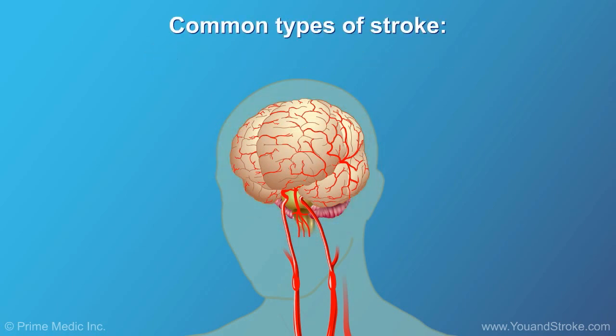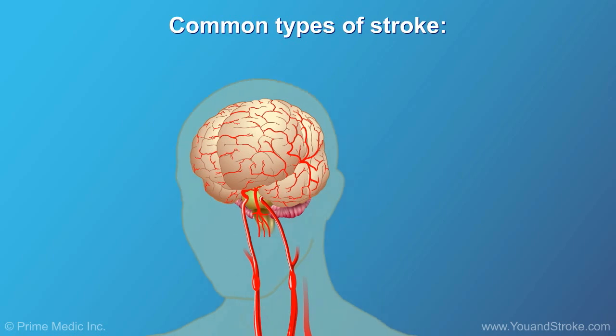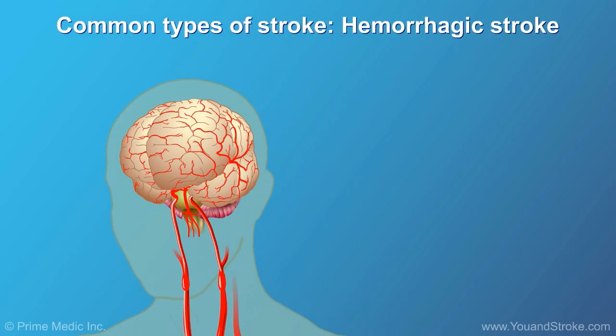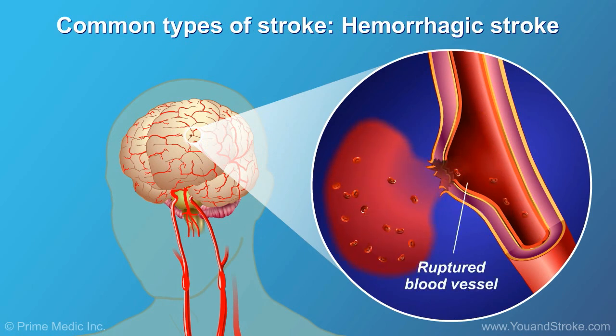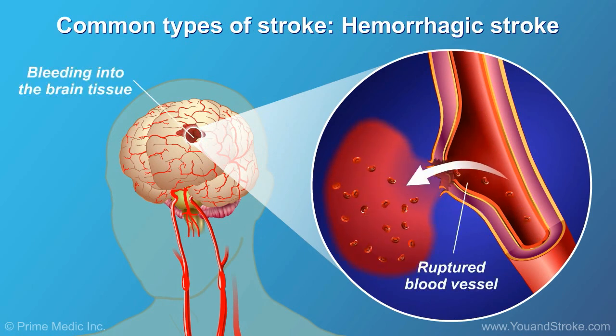There are two common types of stroke. One of these types is called hemorrhagic stroke and occurs when a weakened blood vessel ruptures in or near the brain, leaking blood into the brain and causing the brain cells to die.